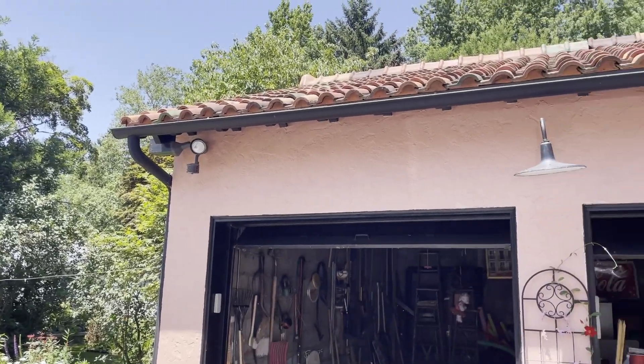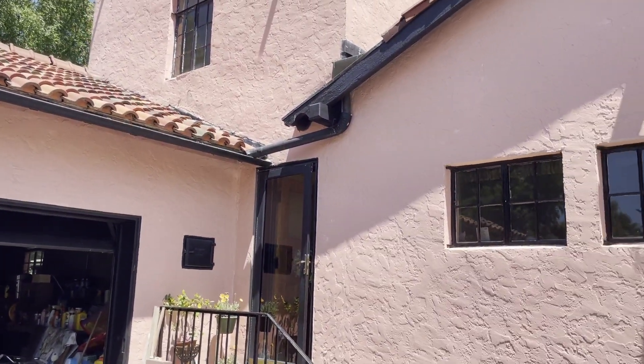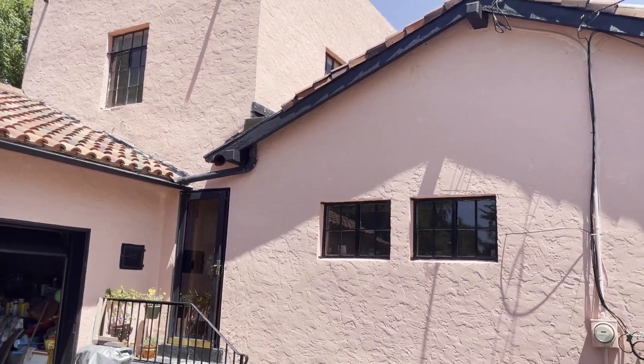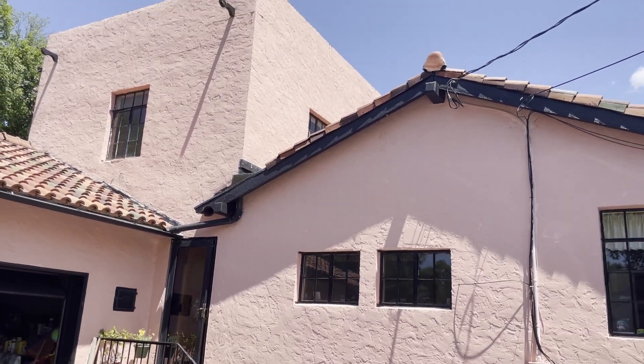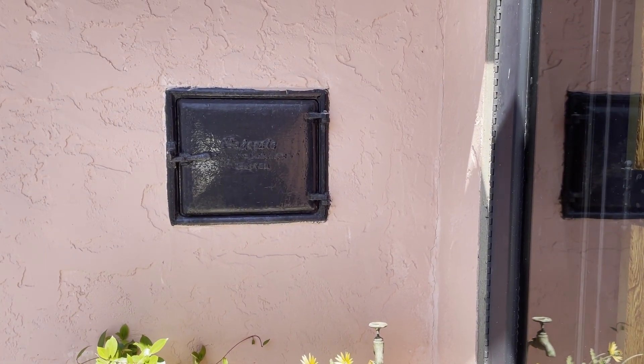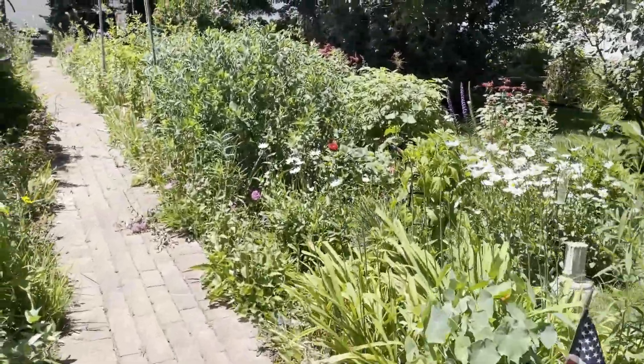I headed back outside to take a look at the house and how adorable this pink stucco is. This was not the original color of the house — in fact, it wasn't this color until Sandy's grandparents bought it in the 1940s or 1950s, sometime around then, when they decided to give it the pink stucco.